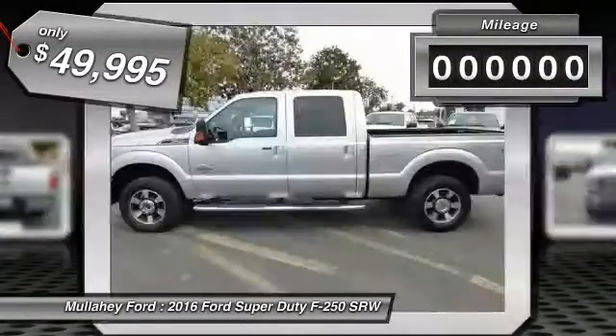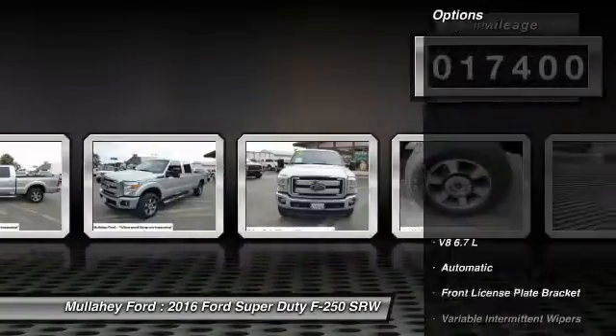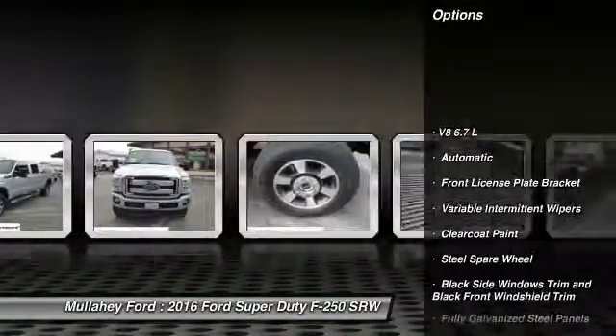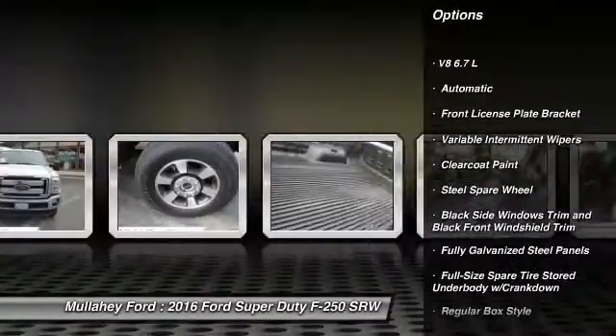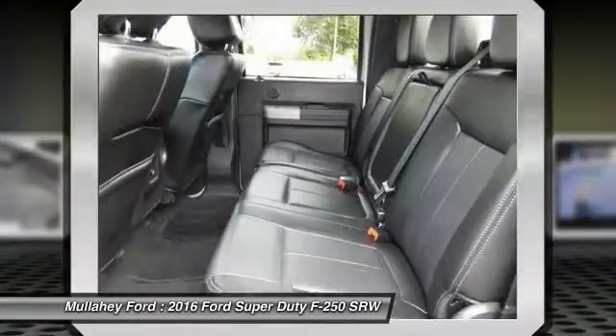This vehicle has less than 20,000 miles. Here are some of this vehicle's great options: outside temperature gauge, front license plate bracket, 4-piece floor mat set, and low tire pressure warning. Come take a test drive today.